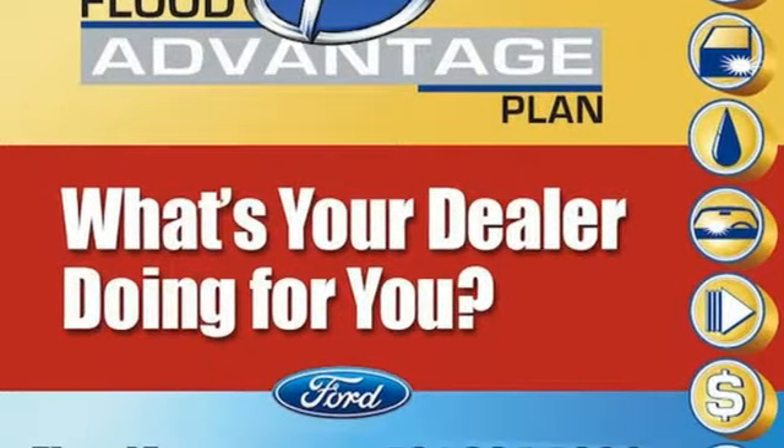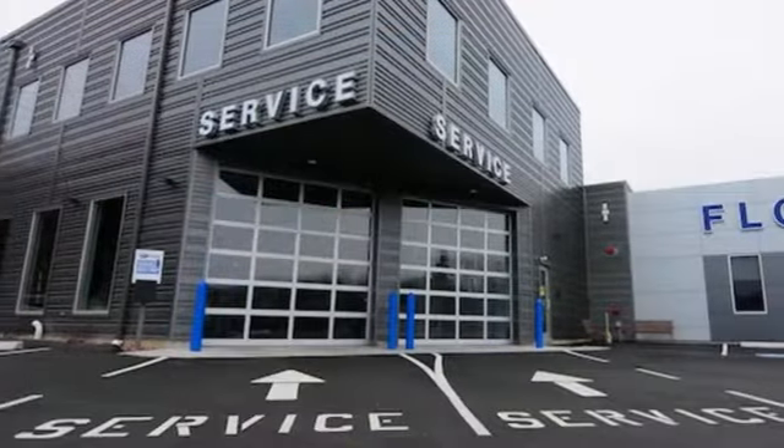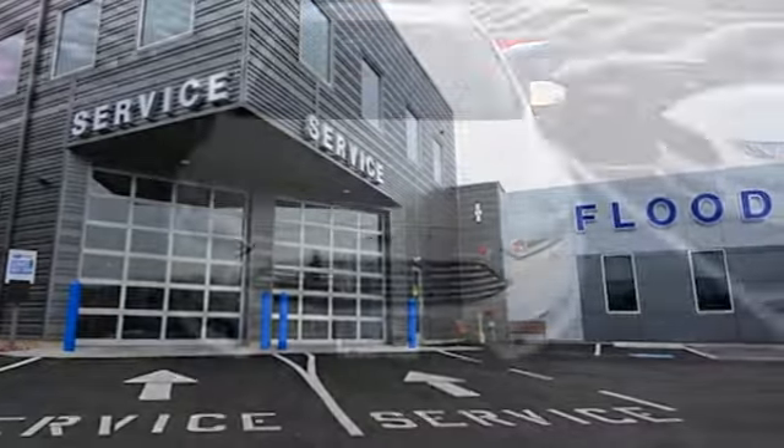Active grill shutters. Gas pressurized shocks. An inline 4 cylinder engine. Ford has won over millions of loyal customers with a wide range of value driven vehicles.